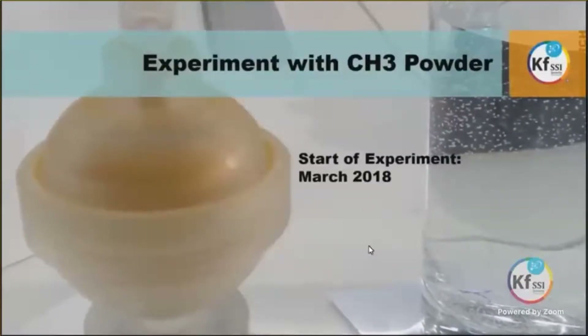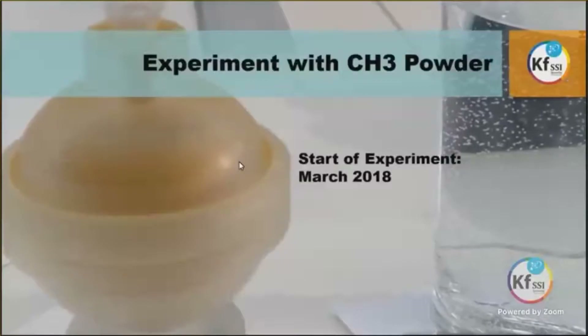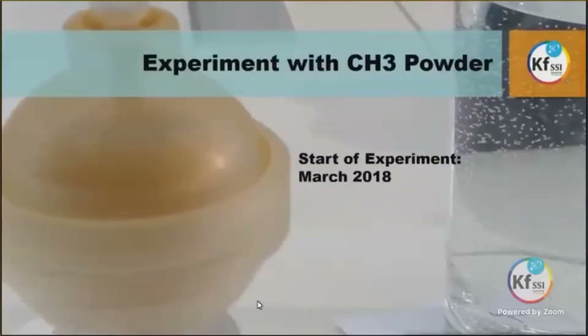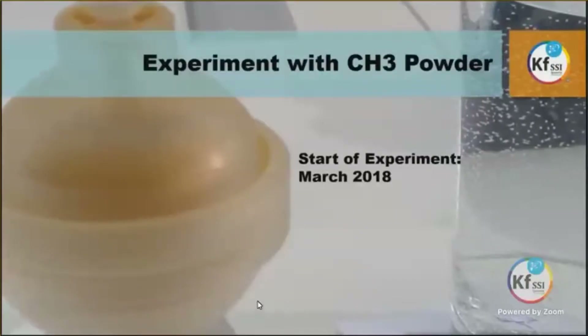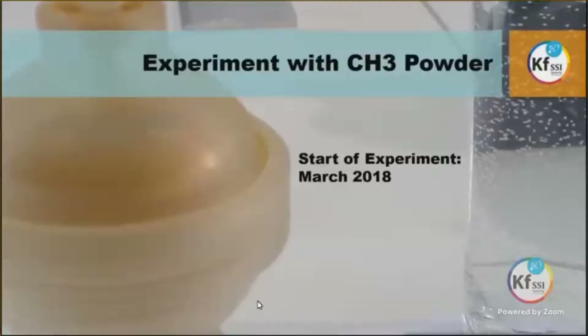The experiment with dried CH3 GANS powder has started in March 2018 in a KF SSI research center. The scientists mentioned that after talks from Mr. Kesh and recent teachings, they started to establish several experiments with dried CH3 GANS.